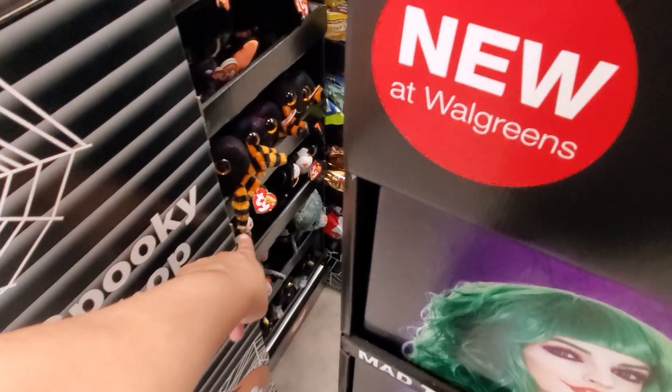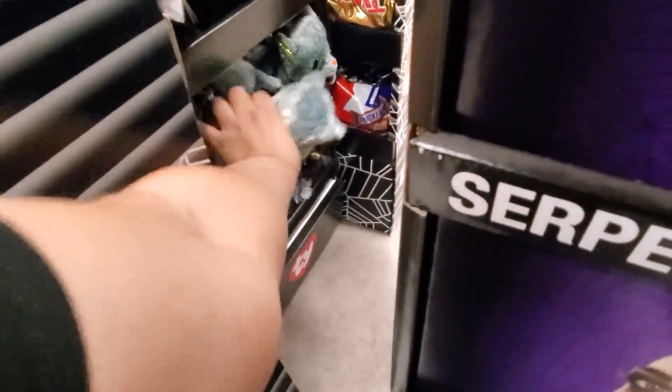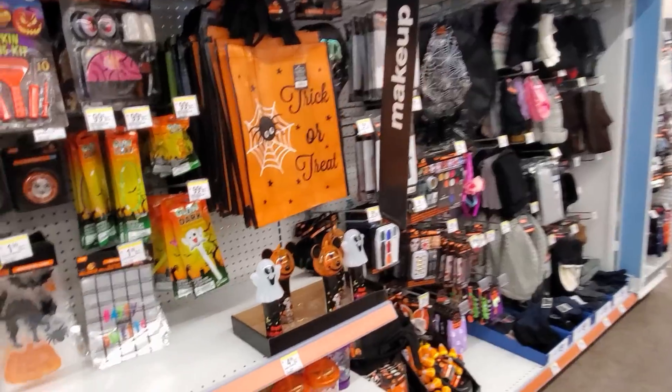They do have the Beanie Boos for $6 here - they have the bat and the cat with the pumpkin, and a really cute spider. He's really, really cute. And that is it. Wow, I can't believe this is all they have.